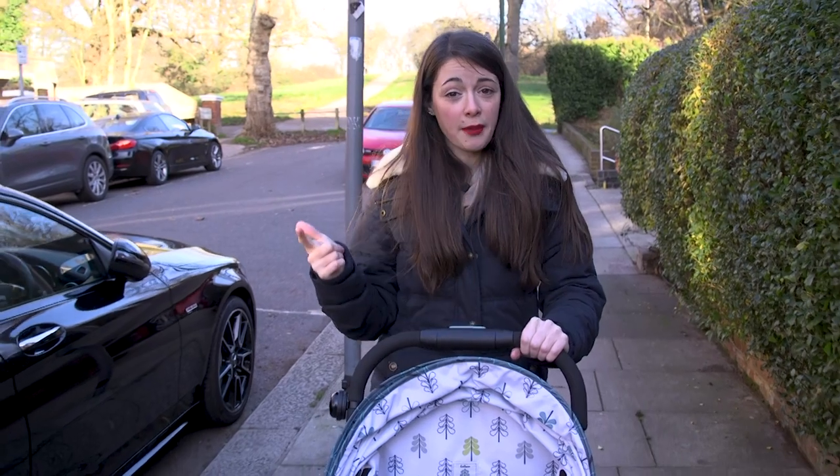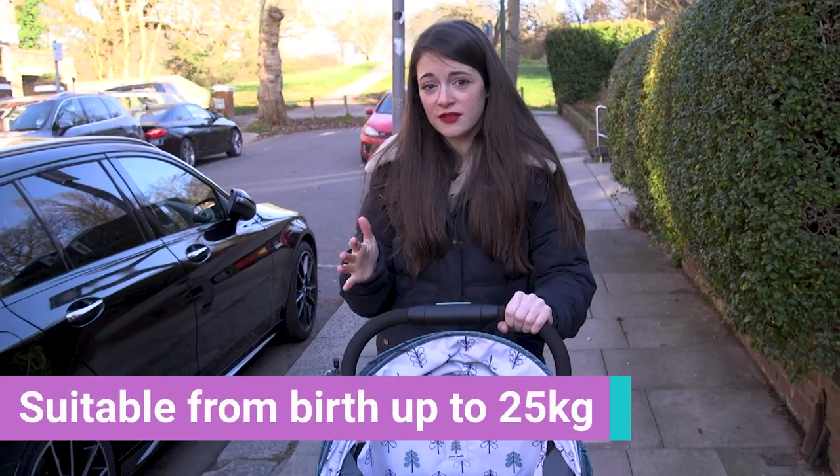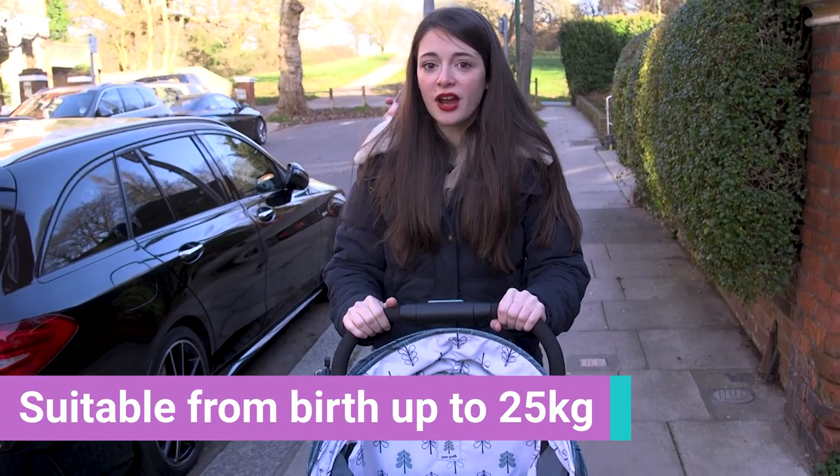It's lightweight, it's compact, and it's suitable from newborns to around 25 kilos, which depending on your child is about age four.